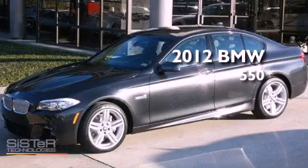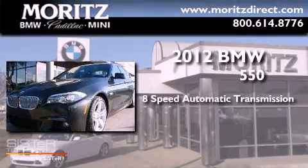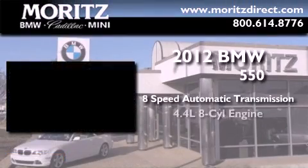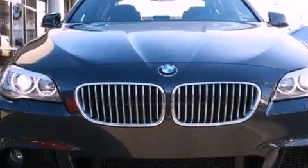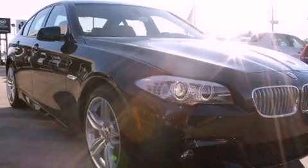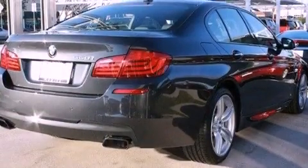This is a brand new 2012 BMW 550. This car has an 8-speed automatic transmission and a 4.4 liter V8. Its top features and packages include the M Sport package and a twin turbocharged forced induction system.